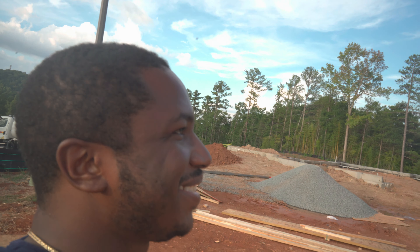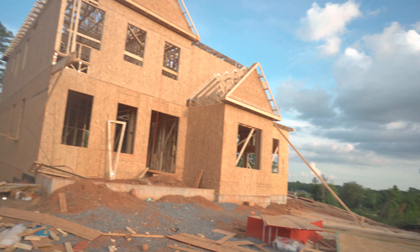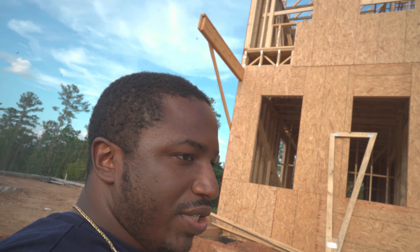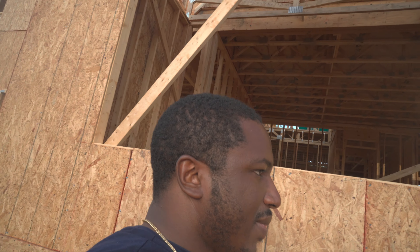Hey guys, back at the property. Gonna show y'all — a lot of stuff has changed since last time being here. As you can see, they've put up a lot of stuff. I'm gonna take y'all inside so y'all can see what's going on. They still got a lot of boards out here that they gotta put up, but I'm gonna take y'all through and let y'all see what's really going on.